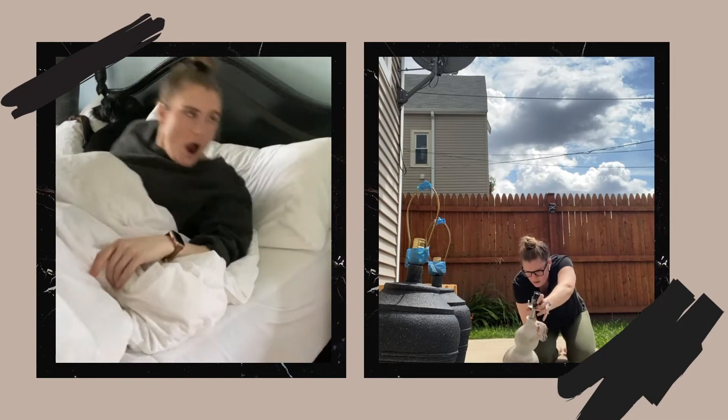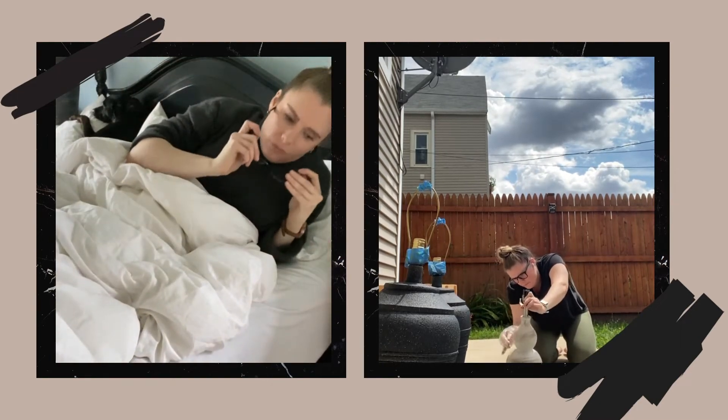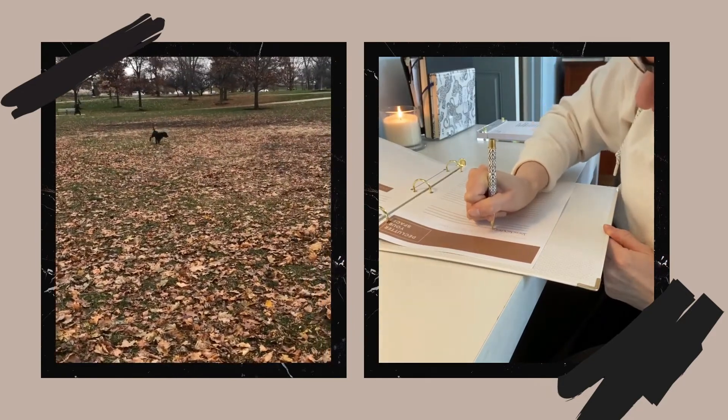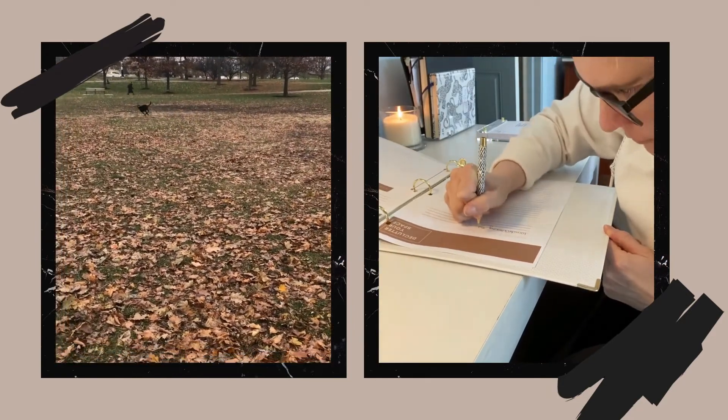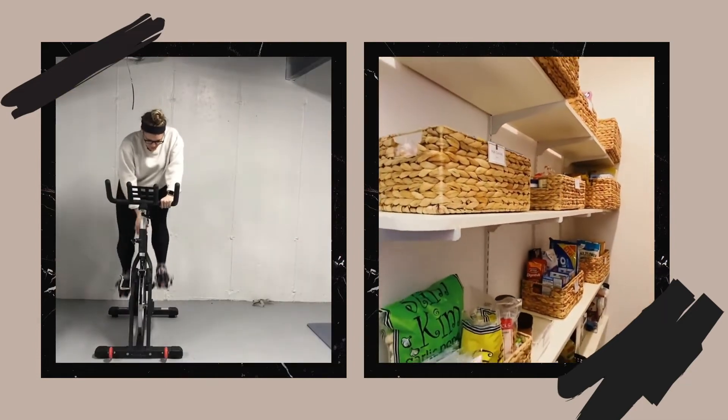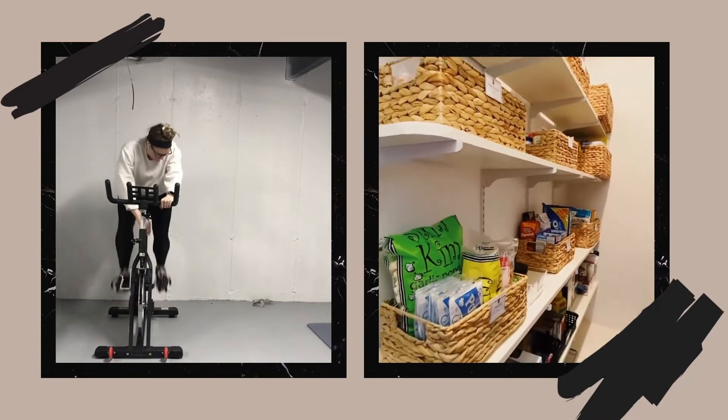I'm a borderline crazy dog mom, entrepreneur, interior design obsessed, pop culture enthusiast. I'm here to bring you all things interiors, life hacks, personal development, organization, and manifestation. I'm the kind of woman who doesn't have the patience to get through this recording, so let's get into it. This is Barely Keeping It Together.